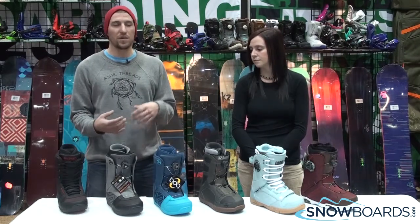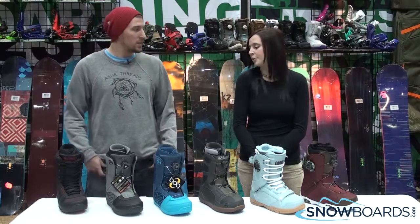It's really just about getting good comfort, good flex, and just get out there and fall in love with the sport. Simple, good price point.